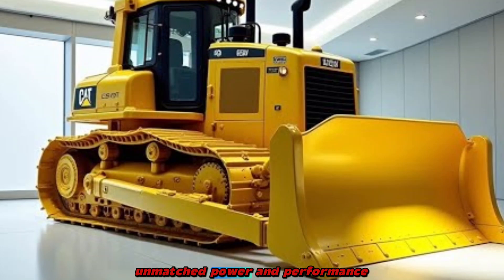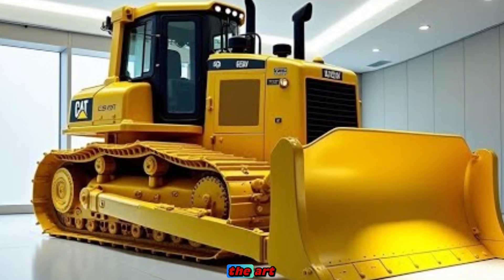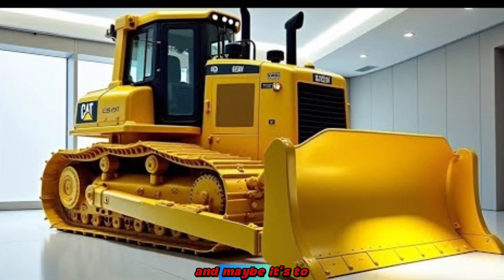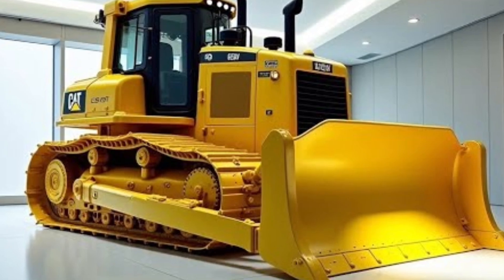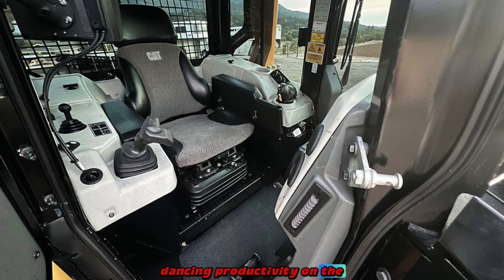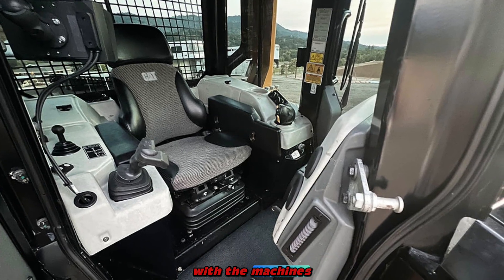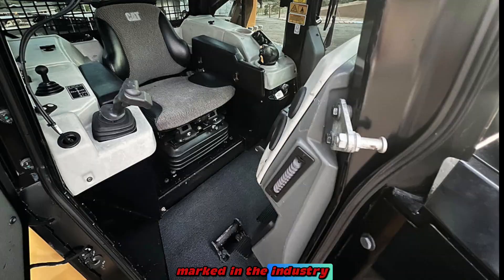Unmatched power and performance. The D12 is equipped with a state-of-the-art powertrain that delivers unparalleled horsepower and torque, enabling it to handle the most challenging terrains with ease. Its advanced hydraulic systems provide precise control, enhancing productivity on the job site. Reviewers have noted that the machine's robust engine and superior traction capabilities set a new benchmark in the industry.